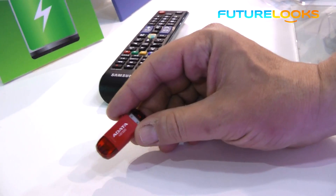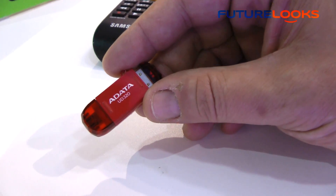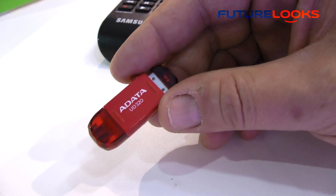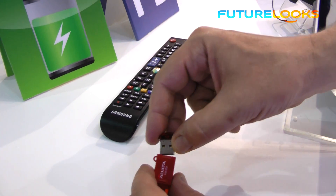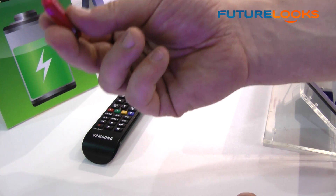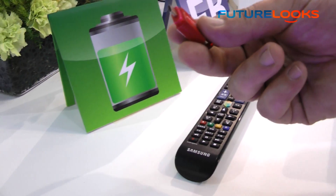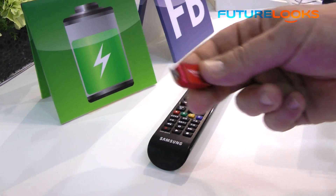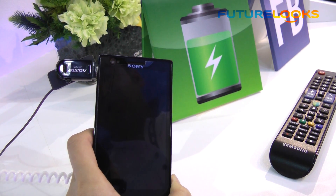Next up, they showed off a USB 3.0 or 2.0 drive called the UD320. This USB drive comes in capacities of 16 and 32 gigabytes, but it has both a regular USB connection and a micro USB connection that can be used to plug into the port on your smartphone — as long as it's not Apple, because they don't use micro USB. For everyone else you can plug that right in and get access to up to 32 gigabytes of storage, depending on which capacity you buy.